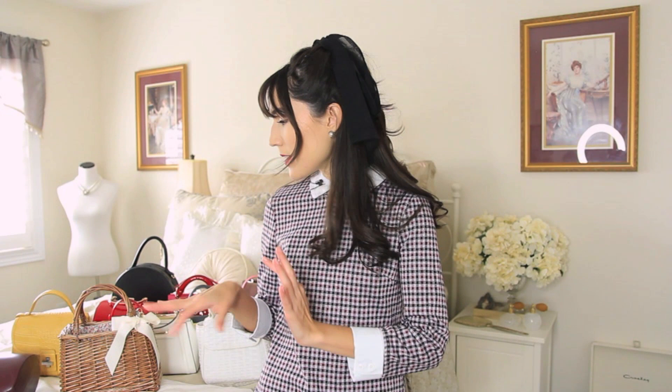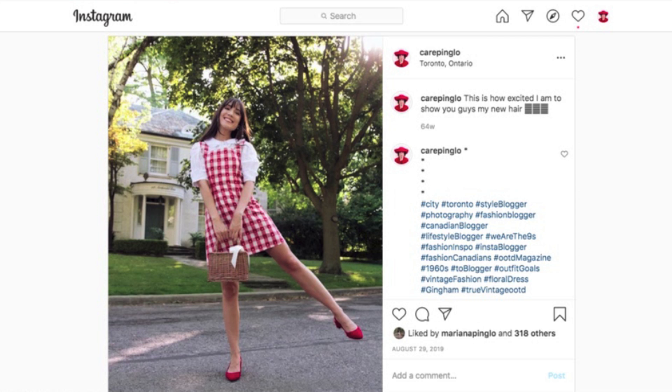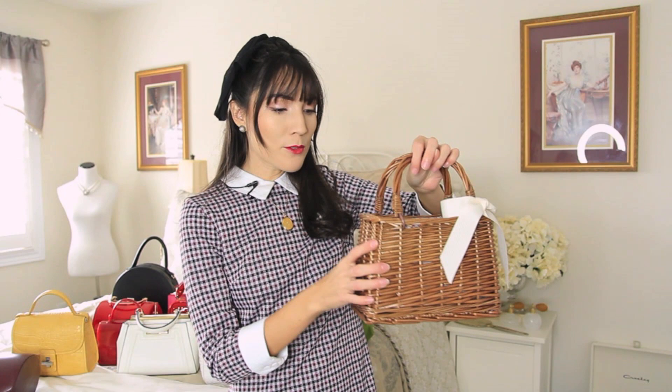I'm going to get started with my more summery bags. I feel like most of my bags you can wear all year round, but I do have three specific ones I only wear in summertime. The first one has a caramelly wicker material — it's really hard so I'm always scared to hit it against something and break it. It has a little cream bow on the corner which I think is really darling, and the inside has a really pretty floral pattern which matches so many of my summer outfits.